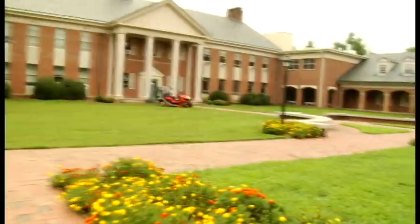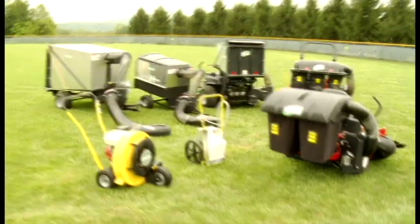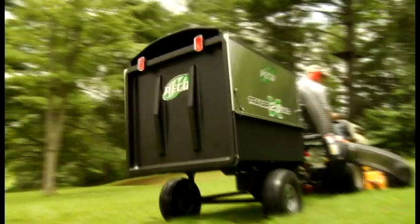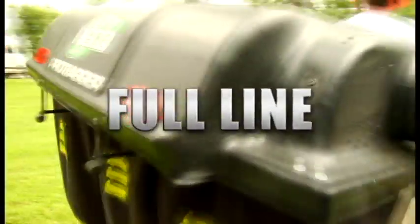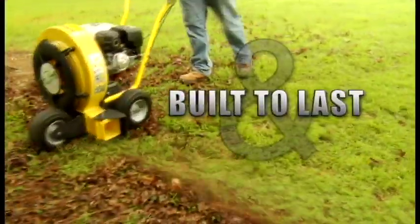Big job or small, commercial or residential, Pico brings you a full line of outdoor power equipment to help you get the job finished faster. From treetop to sidewalk, from pasture to backyard, Pico built a product for any outdoor project. Our full line of professional grade equipment is manufactured in America and built to last.